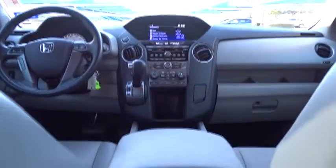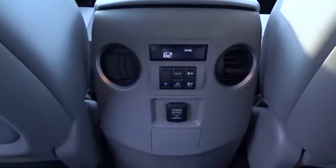Four wheel disc brakes. Auto dimming rear view mirror. Floor mats. Come see the car for yourself.